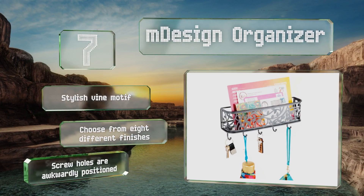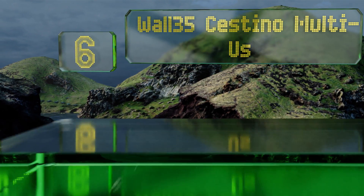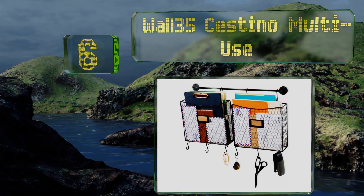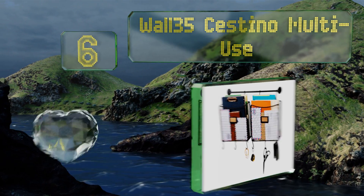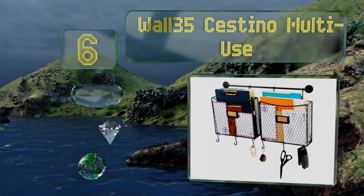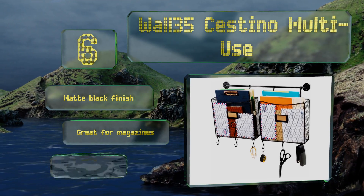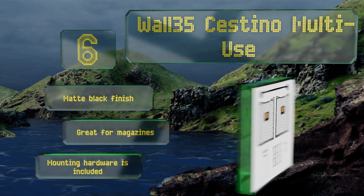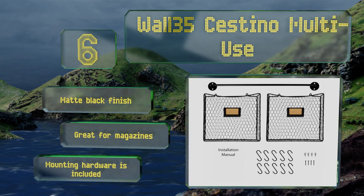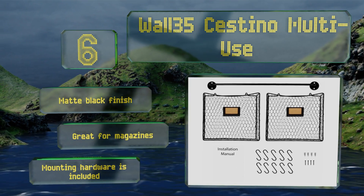Moving up our list to number six, the Wall 35 Sestino multi-use comes with a 24-inch iron rod, two wire baskets, and 10 S-hooks for hanging small items. Both bins feature built-in label plates making it easy to mark their contents, and they can hold a surprising amount for their size. It has a matte black finish and comes with all the mounting hardware. It's great for magazines.